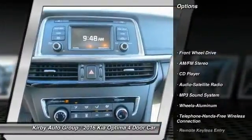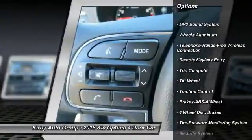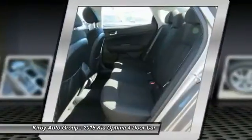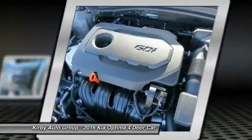Traction control, anti-lock braking system, Bluetooth wireless data link for hands-free phone, power steering, air conditioning, front cruise control, aluminum wheels, rear defrost, AM FM stereo radio, FWD.